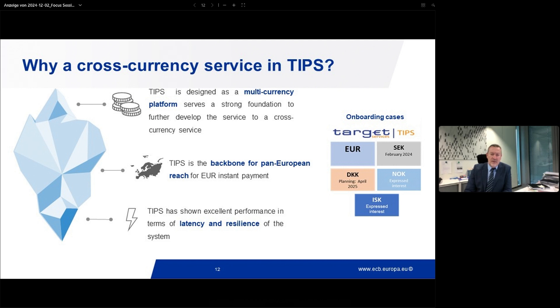The first element to take into consideration is that TIPS, from the outset, is designed to support the settlement of instant payments in multiple currencies. As a small parenthesis, TIPS is not the only Target Services designed to support that — we also have T2S in the field of securities settlement and T2 for large-value payments. T2S is already settling in Danish Krone on top of the euro, and T2 will do the same as from April next year. So the multi-currency dimension of the Target Services is quite deep in our DNA.